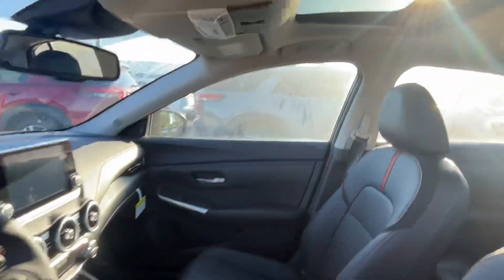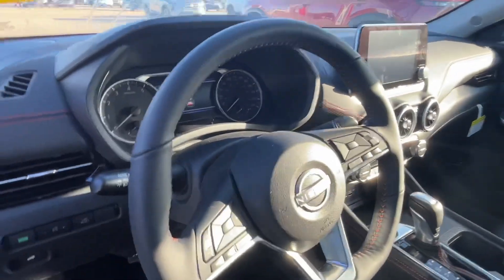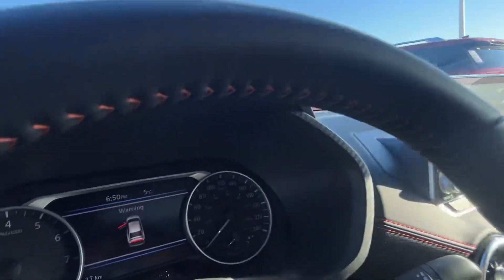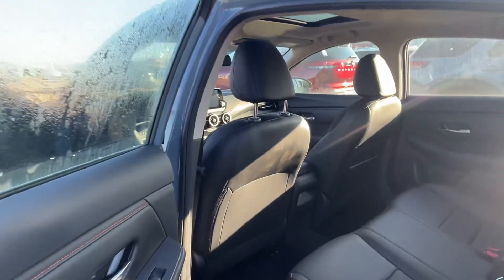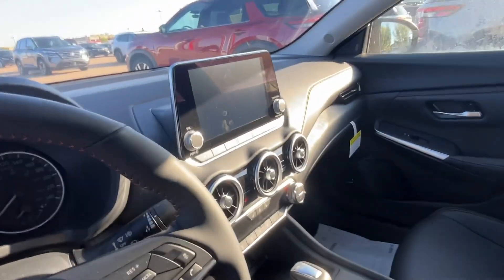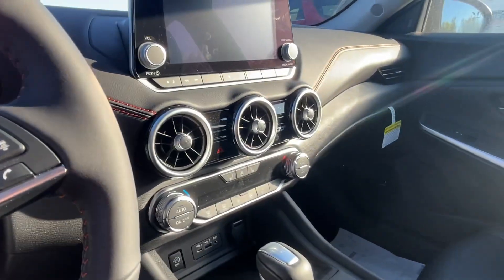It comes with a power sunroof, leather-wrapped heated steering wheel, heated seats, a nice touchscreen, and dual temperature control.